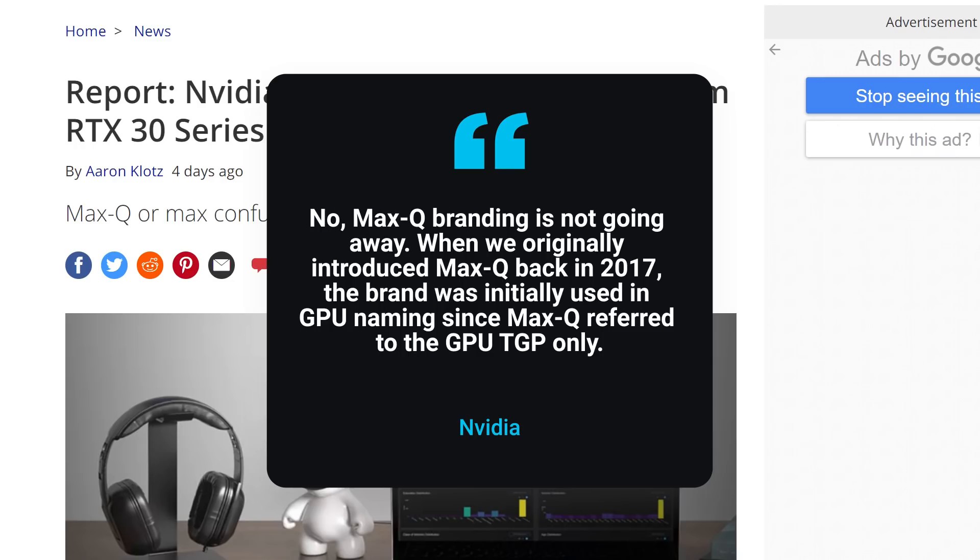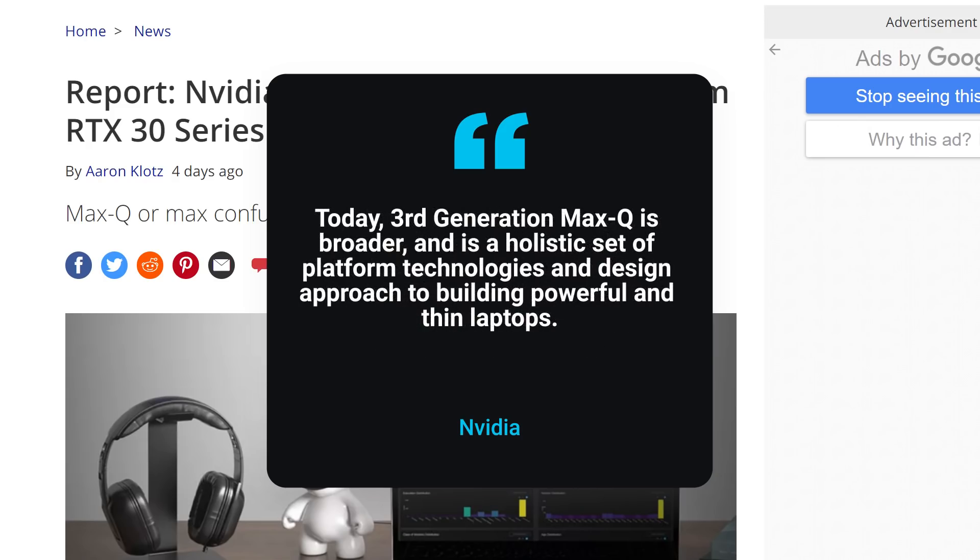"When we originally introduced Max-Q back in 2017, the brand was initially used in GPU naming since Max-Q referred to the GPU TGP only. Today, third-generation Max-Q is broader and is a holistic set of platform technologies and design approach to building powerful and thin laptops."